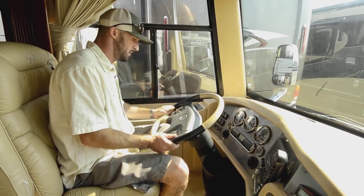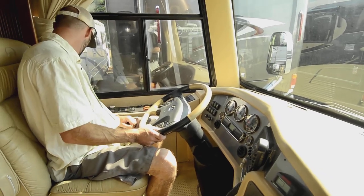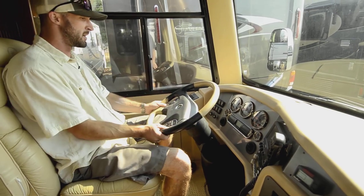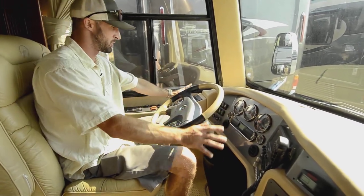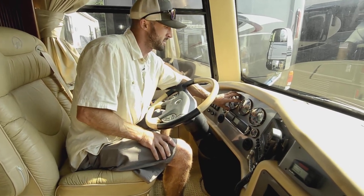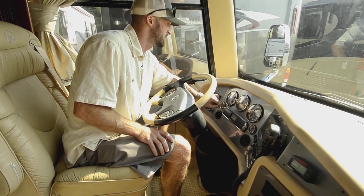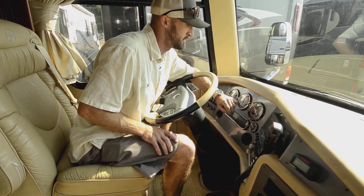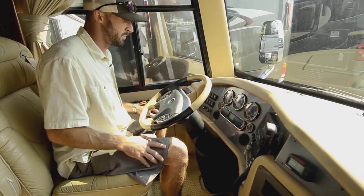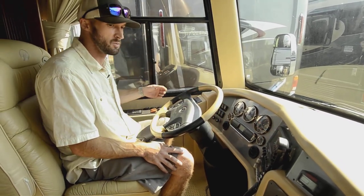Up front, we're on the Roadmaster chassis. Really nice control center here — a little bit of digital mixed in with analog. I love these displays; they're nice and easy and show you everything you need: engine temp, trans temp, exhaust gas temperature, air pressure, odometer, battery readouts, and a boost gauge. You also have an Aladdin system to read anything else you want to know about the rig.